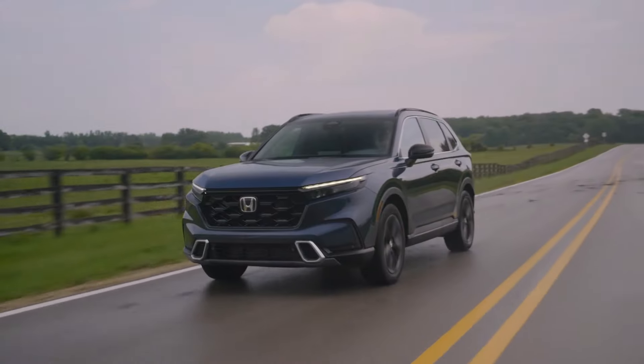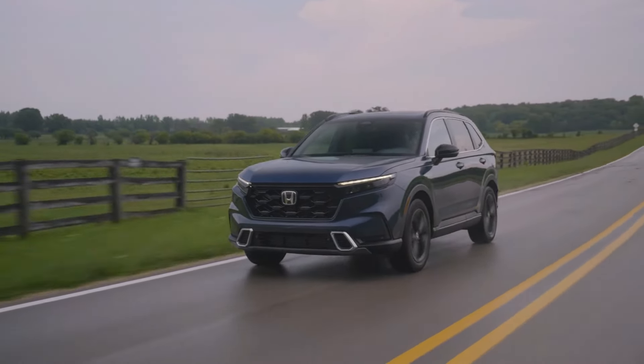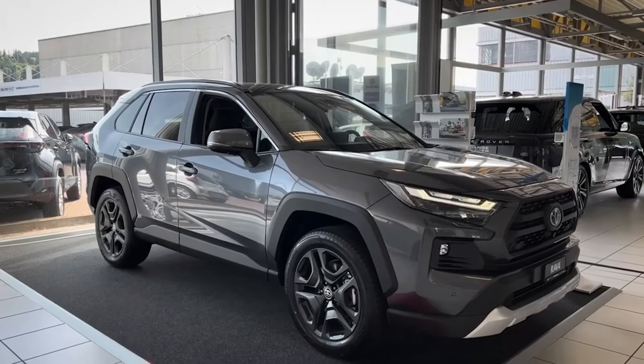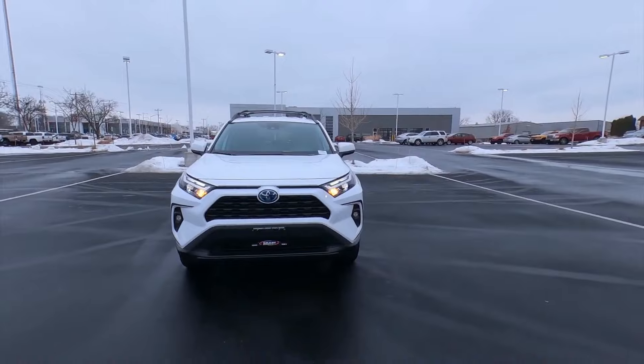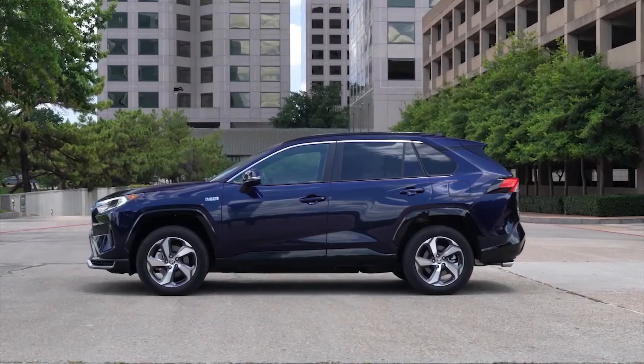Both the Toyota RAV4 and the Honda CR-V are established compact SUVs. Both have been popular for many years among consumers who value car affordability. Though both SUVs are excellent options, which is the superior pick?